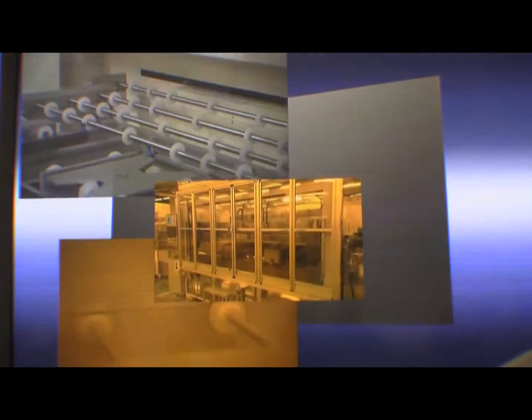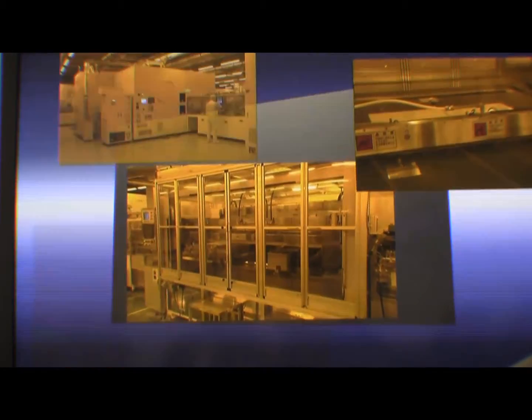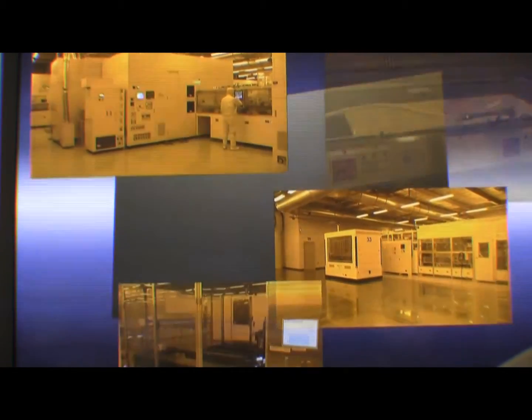Plasma panels have an extremely dense structure. Their manufacture is made possible by Panasonic's ultra-precision processing technology, combined with other advanced black box technology.